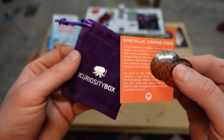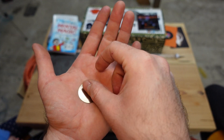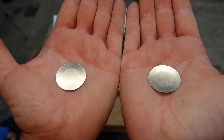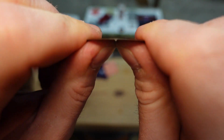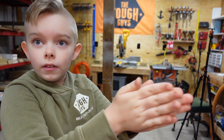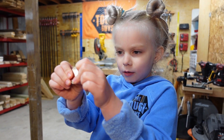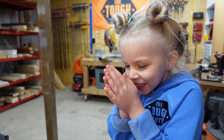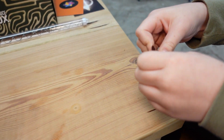In the finish! So our last thing to test is the bimetallic jumping discs. If we leave this in our hands to get warm for a few seconds, then we'll be able to snap them from this curved shape back the other way and they will stay. Here — you guys try to warm these things up. I think this one should be good. They still feel cold — we can't get them warm enough.